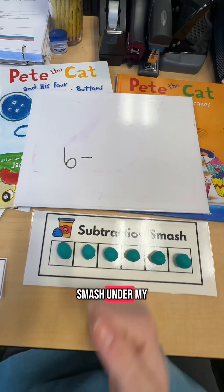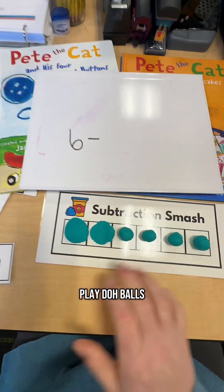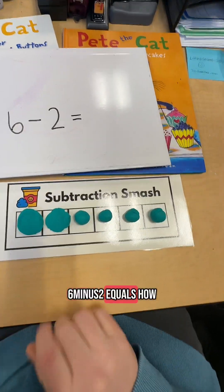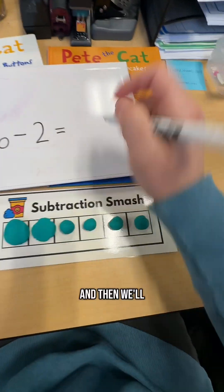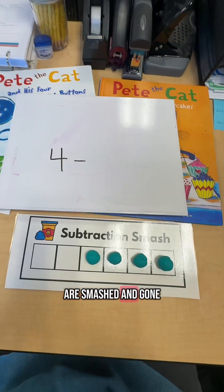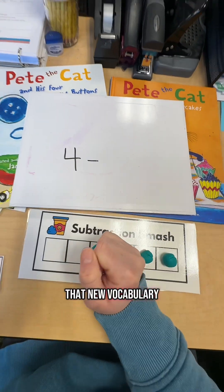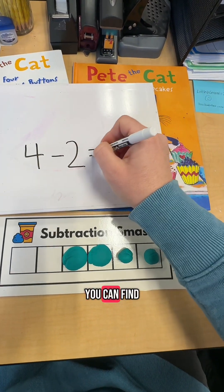Then I'm going to model subtraction smash under my document camera before we all do it together. I roll six Play-Doh balls and then count them. I started with six and I smashed two. Six minus two equals — how many do we have left? One, two, three, four. And then we'll keep going modeling different number sentences until all of the balls are smashed and gone. What I really love about this is students love saying subtraction smash. So by repeating that new vocabulary word over and over, they're really going to remember the word subtraction.